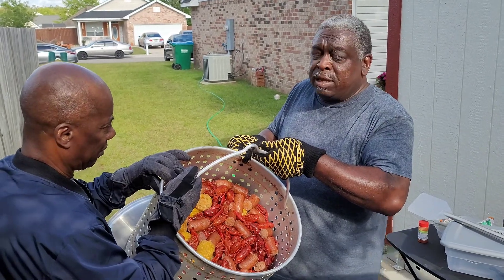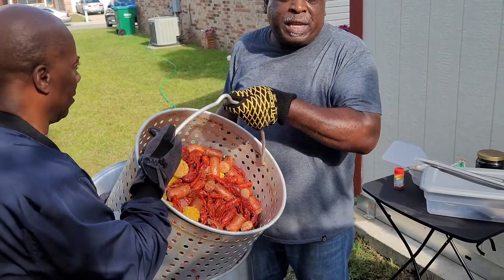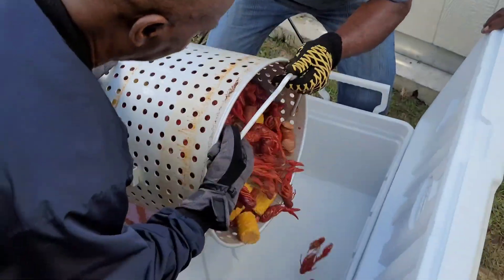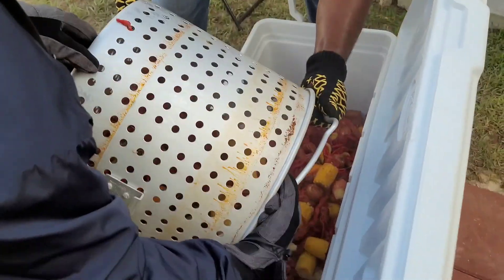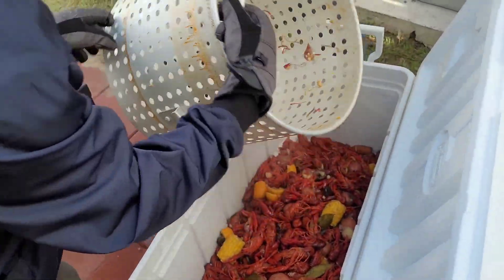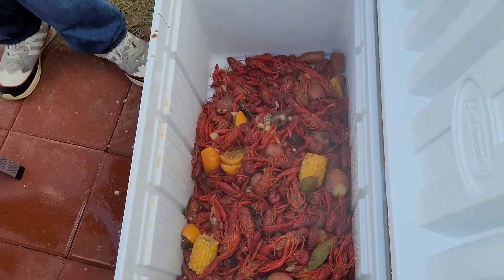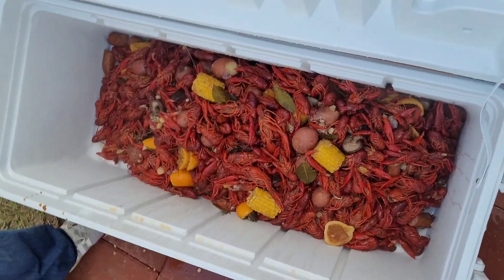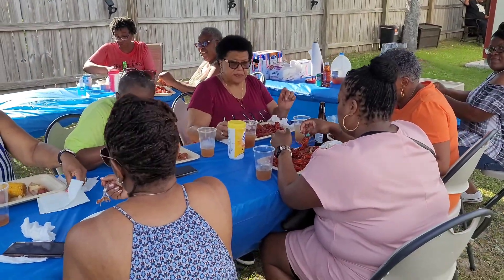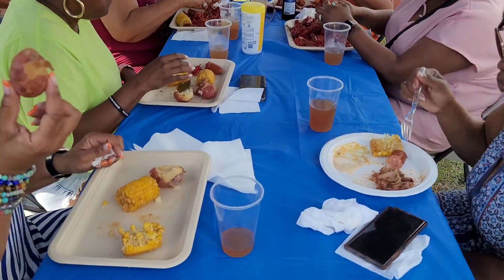What do you think, guys? How do you like the way this crawfish is looking? Oh, they're pretty good, right? All right, my YouTube fans, I'm getting ready to place it in the cooler. It is done, folks. Welcome back to the Jennings Report. As you can see, my guests are eating their crawfish and all the other fixings. How's everything? Wonderful.